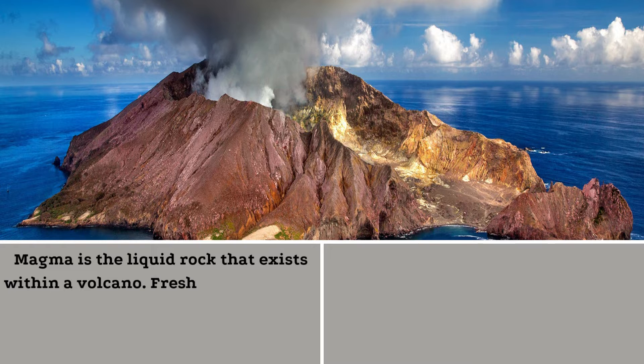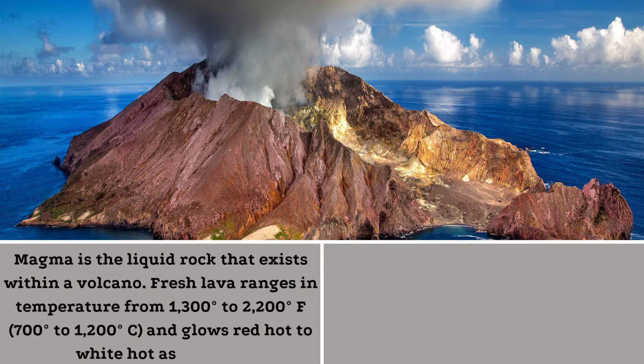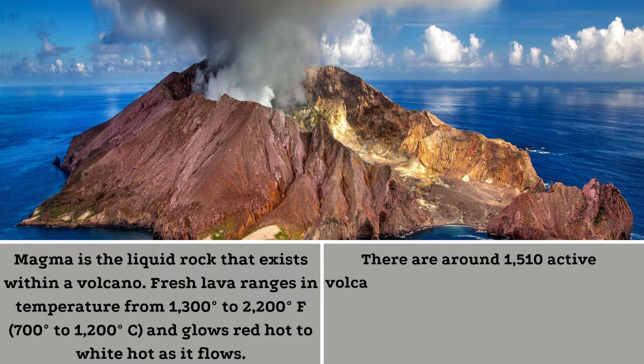Fresh lava ranges in temperature from 1,300 degrees to 2,200 degrees Fahrenheit — 700 degrees to 1,200 degrees Celsius — and glows red hot to white hot as it flows. There are around 1,510 active volcanoes on the planet.